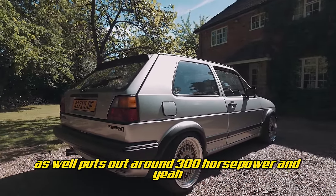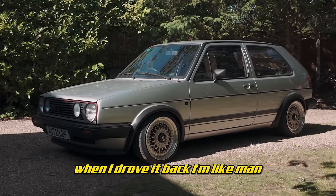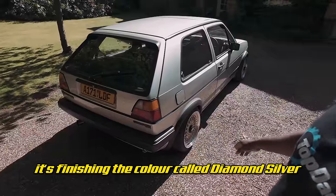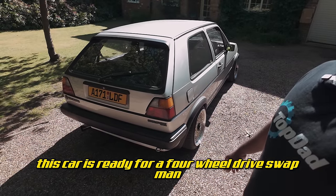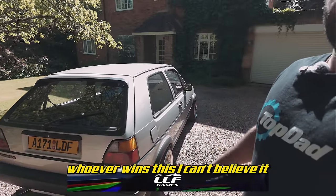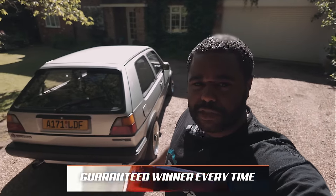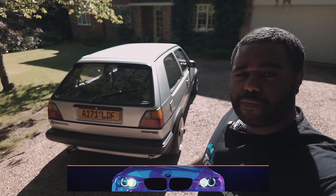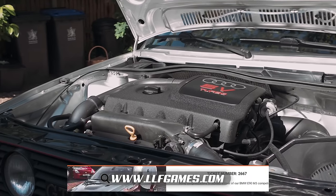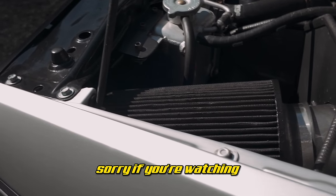It puts out around 300 brake horsepower, and when I drove it back I thought I should keep this thing — it's just so sick. It's finished in a colour called Diamond Silver. Whoever wins this car, the winner is actually taking the cash twice on this car, so I don't think this car is being appreciated for what it is. A lot of the work was carried out by a company called TSR Performance.